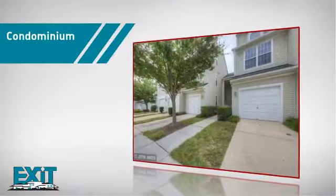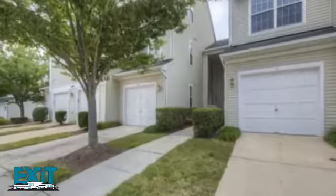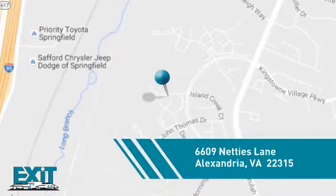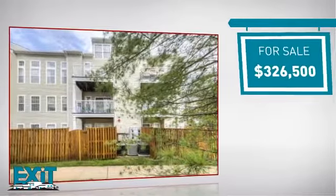This condominium combines the convenience of condo living with the comfort of your own home. It's located in the Alexandria area, currently listed at just over $325,000.